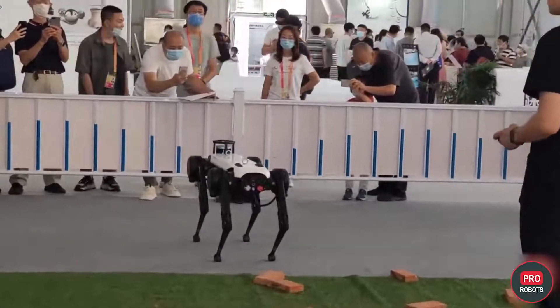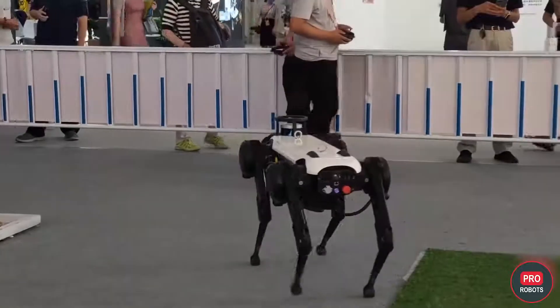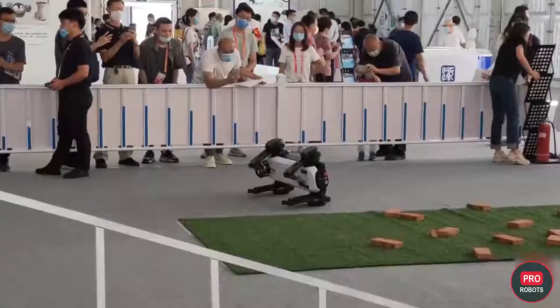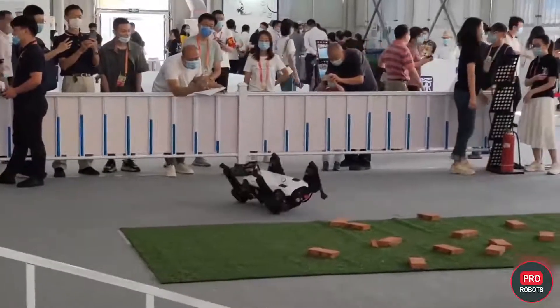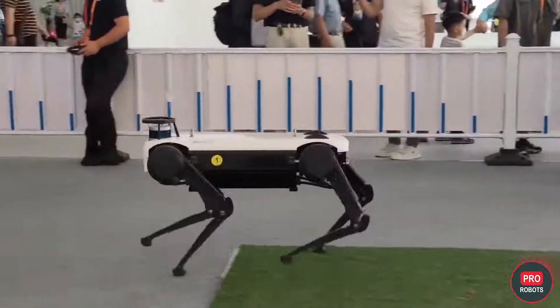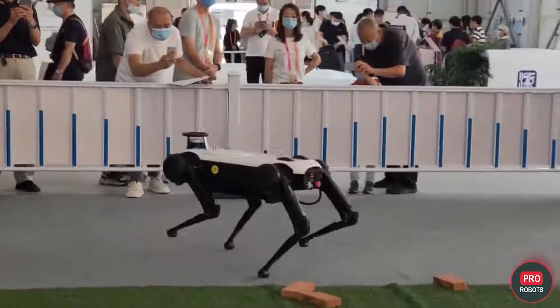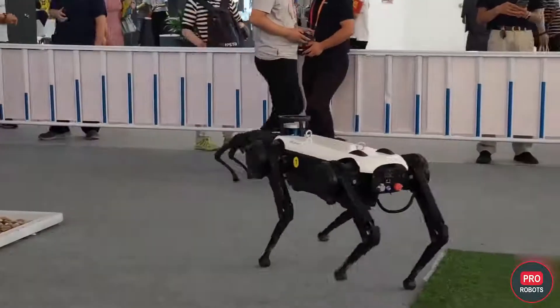Deep Robotics also brought its four-legged robots. The robot Joyying Pro still looks like the most unpromising copy of Spot from Boston Dynamics, but still has lidars, depth cameras, and GPS, seven types of gait, and strong limbs with high-torque joints. The robot is able to map its surroundings, move independently, and bypass obstacles.